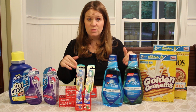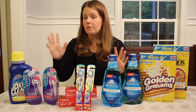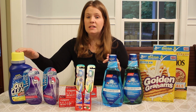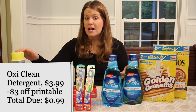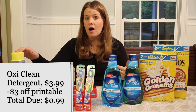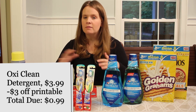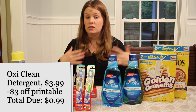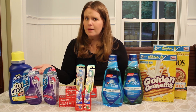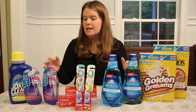Now for the deals this week in Rite Aid. First off, this is a super quick one that popped up today. OxyClean detergent is on sale for $3.99 this week. And as of this morning, we have a new $3 off OxyClean printable coupon. Just walk in, use your coupon, and you've got detergent for 99 cents a bottle. That's a good price, even if it doesn't have points with it.